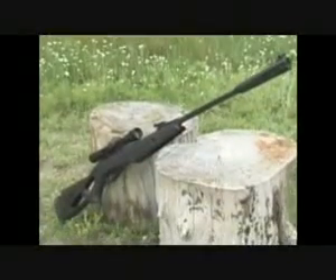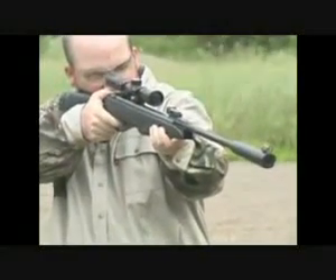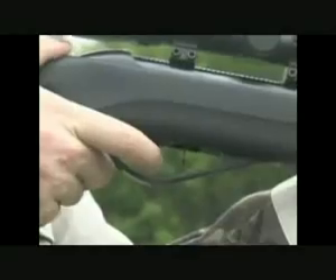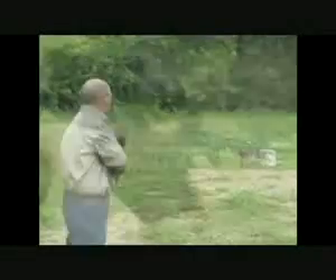Feast your eyes. It's the Gamos Silent Cat .177 caliber air rifle, complete with scope and rings. Set the manual trigger safety — ready, aim. It's precision performance for sharpshooters.